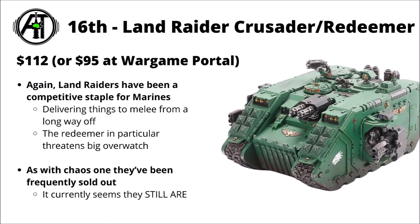In 16th, we've got another Land Raider — the Crusader and Redeemer. These aren't direct-only, so they have their normal discounts. Out of any of the variants, the Land Raider Redeemer seems to be the single most competitive for Space Marines — a great big charge bunker that you can roll up the board, deliver something to melee, and then threaten some fairly godly overwatch onto objectives with those terrifying Flamestorm Cannons. As with the Chaos one, they've been sold out quite a lot due to excessive demand.